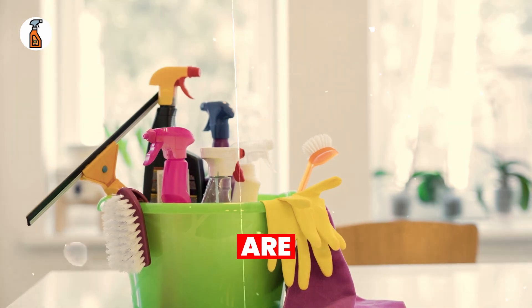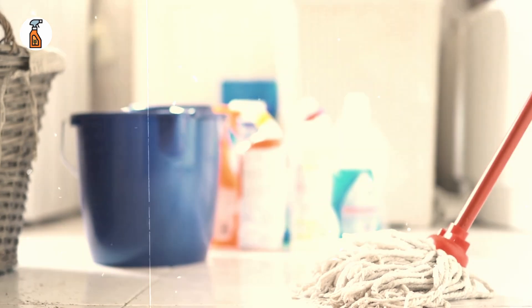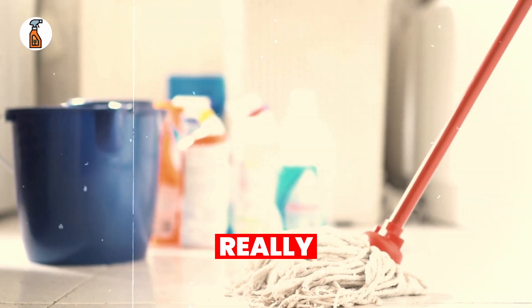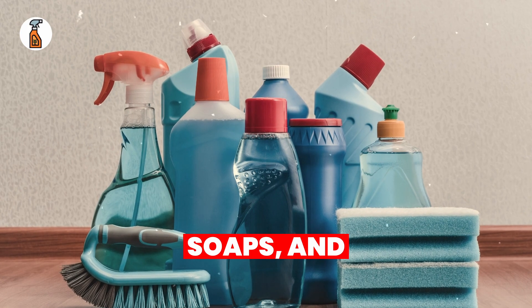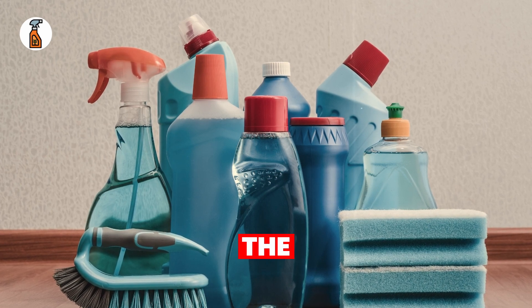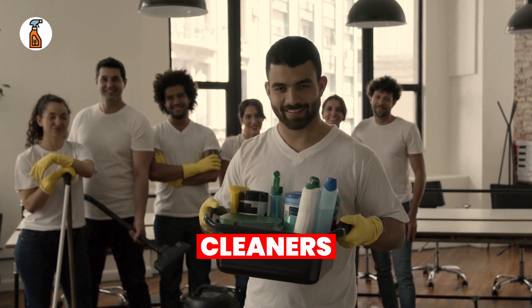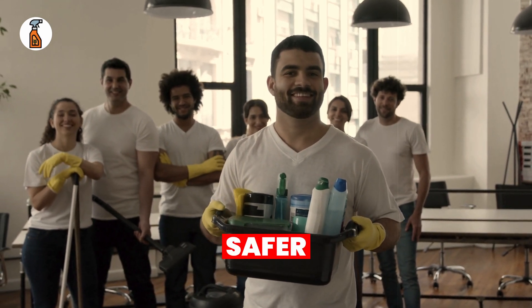Are you sure the cleaning products in your home are actually making it safer, or could they be exposing you to hidden dangers? If you've ever wondered what's really inside those sprays, soaps, and detergents, this video is going to open your eyes. Stick with me till the end, and you'll learn what harmful chemicals might be lurking in your everyday cleaners and how you can replace them with safer alternatives.